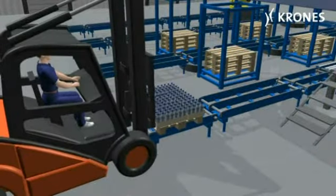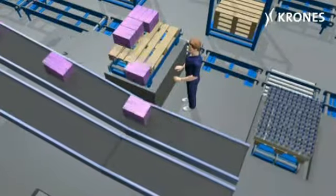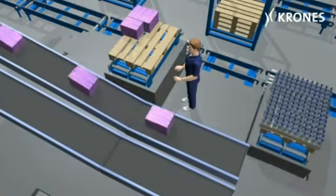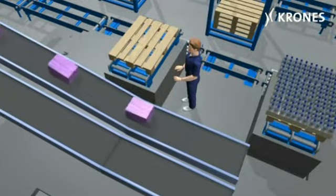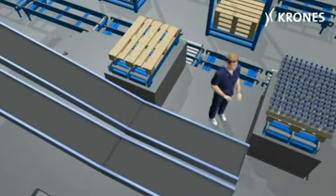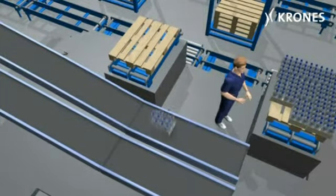The system can, for example, assemble up to 400 different stock keeping units (SKUs) at an output of 4000 units an hour, enabling it to handle a multiplicity of packages at high speed.